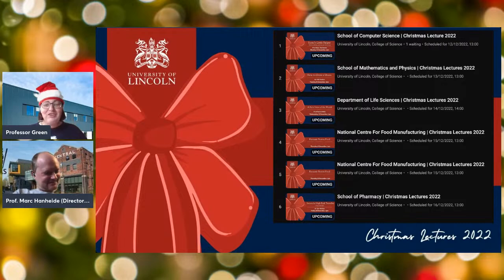It's my great pleasure to introduce the first lecture: 'Santa's Little Helper — looking at robotics, robots picking, packing and delivering,' with Professor Mark Hanheide. Mark is a Professor of Intelligent Robots and Interactive Systems in the College of Science, and his specialist subjects are robotics, artificial intelligence, and human-robot interaction. And remember — robots are for life, not just for Christmas!